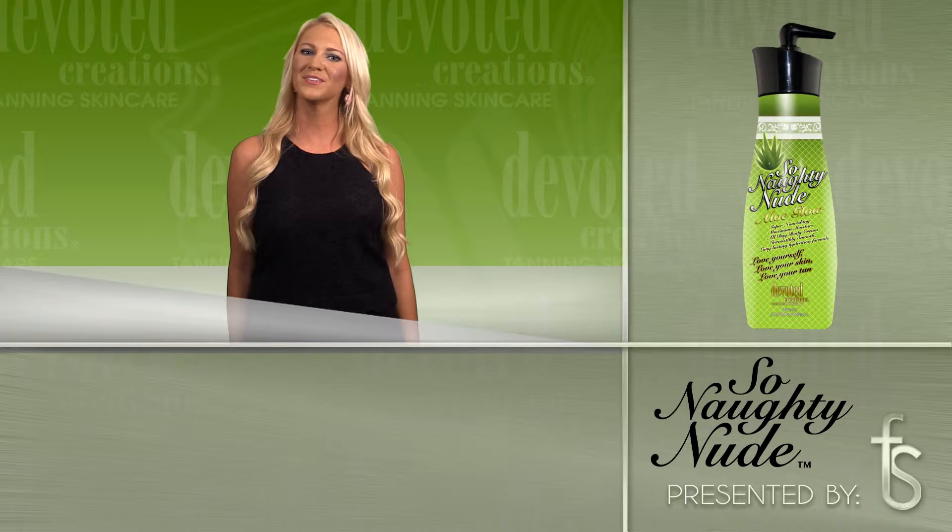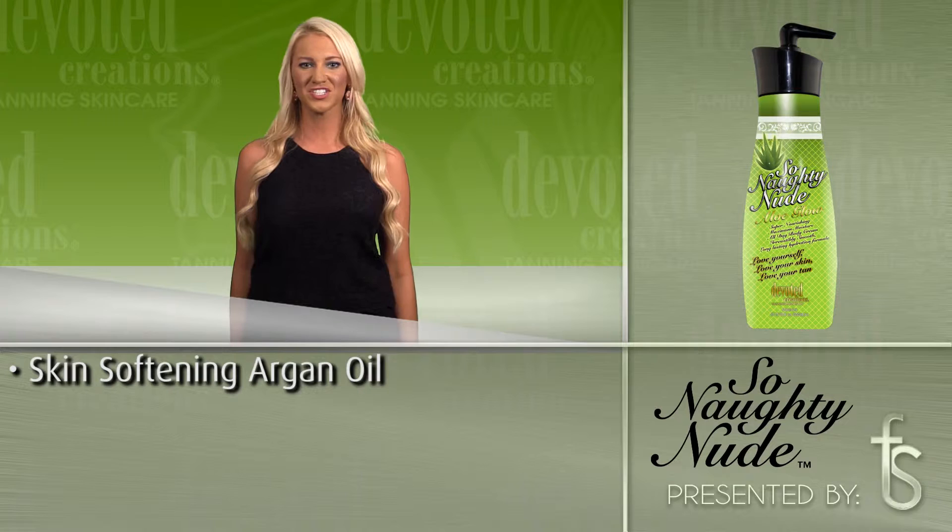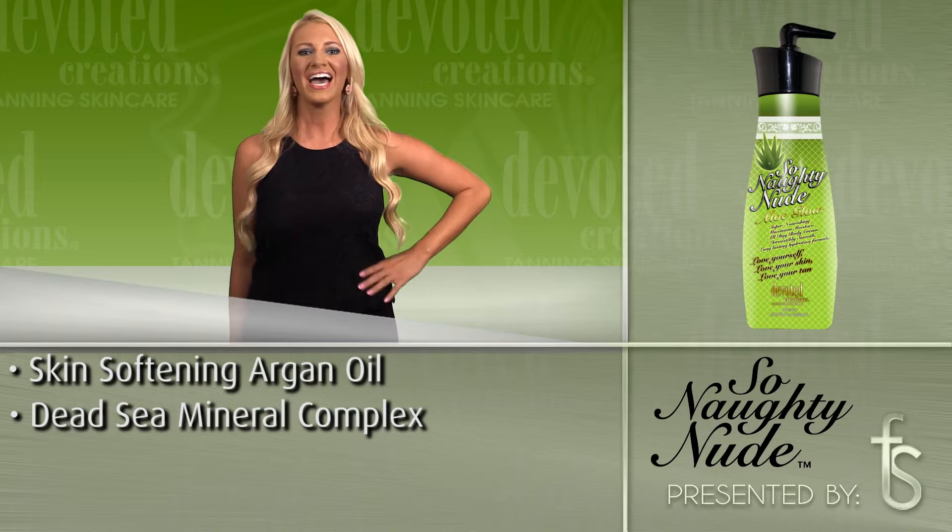Devoted Creations So Naughty Nude Aloe Glow is part of the So Naughty Nude collection. Aloe Glow's ultra-rich moisturizing formula will leave your skin nourished, hydrated, and radiant with a hint of tempting fragrance that's impossible to resist.